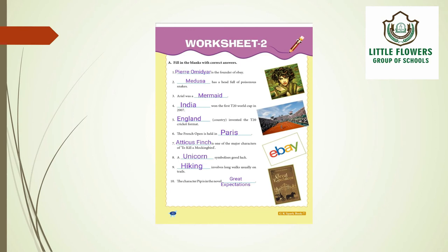The eighth question: what symbolizes good luck? A unicorn symbolizes good luck. The ninth question: hiking involves long walks usually on trails.